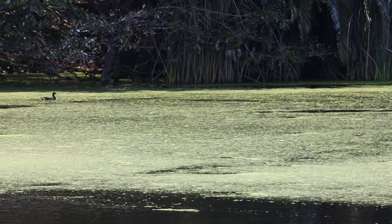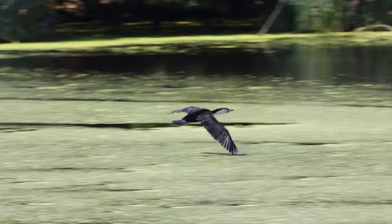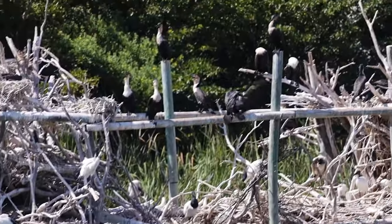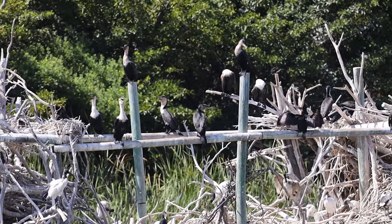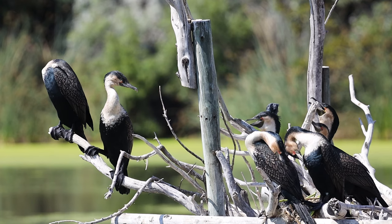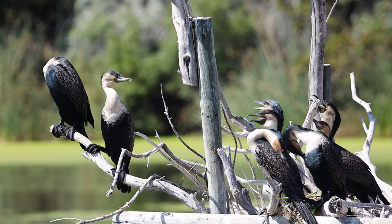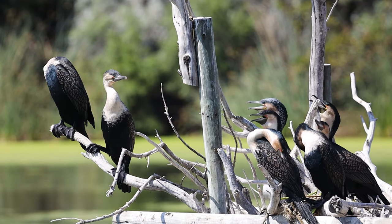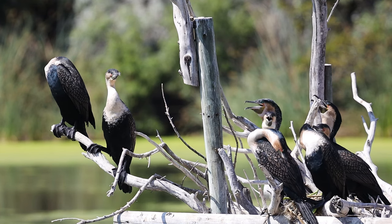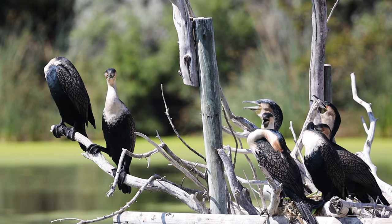The White-breasted Cormorants and the Sacred Ibises have figured out that the man-made structures provide great nesting sites. There are a few reasons why these birds would have chosen to nest in these structures — like protection from predators and a stable place to raise their young. These structures also provide a close location to their favorite food source: fish. They've also gotten used to living around humans and tall buildings, so this is a great option for them.